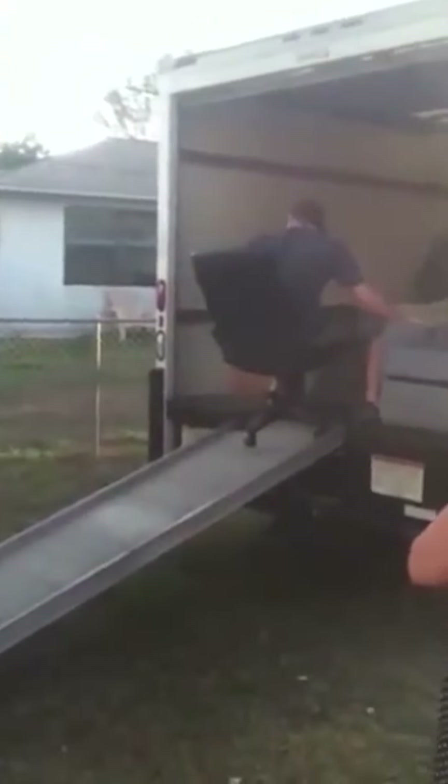This isn't gonna end well. Never trust the wheels on any piece of furniture, cabinet, chair, or anything like that. Always use your own wheels or carry the piece. Not a smooth move, driver.